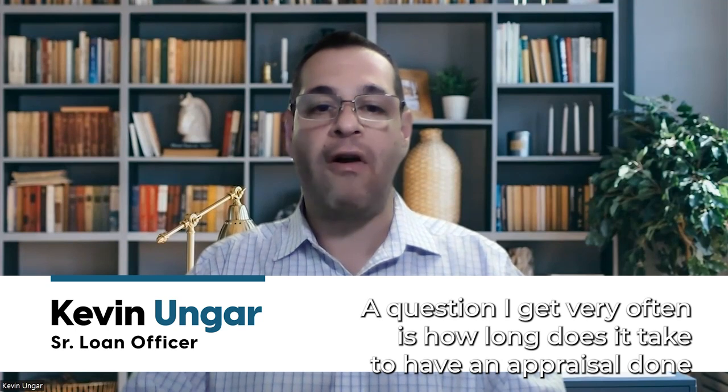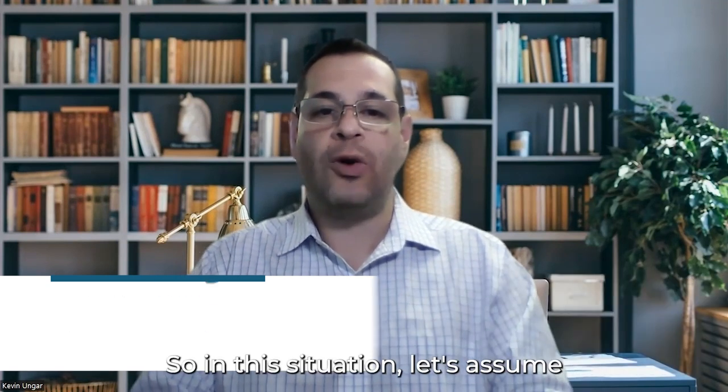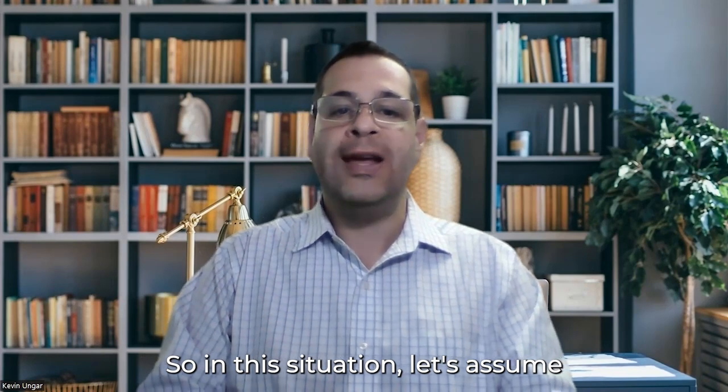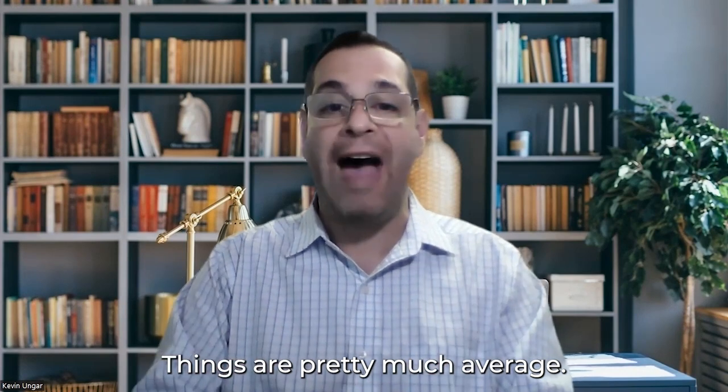Hey everybody, Kevin Unger, Cross Country Mortgage. A question I get very often is: how long does it take to have an appraisal done? In this situation, let's assume it's not very busy and not very slow — things are pretty much average.